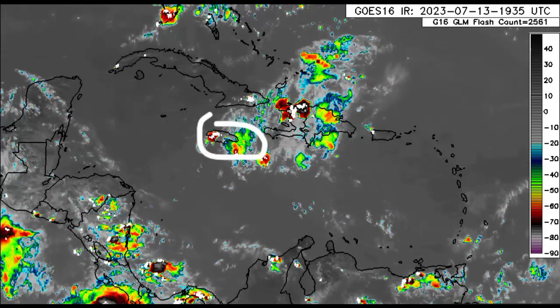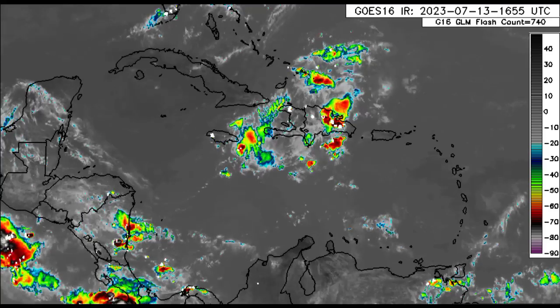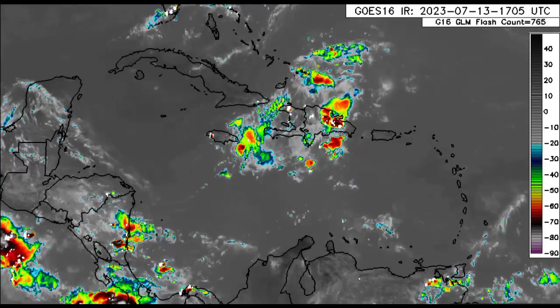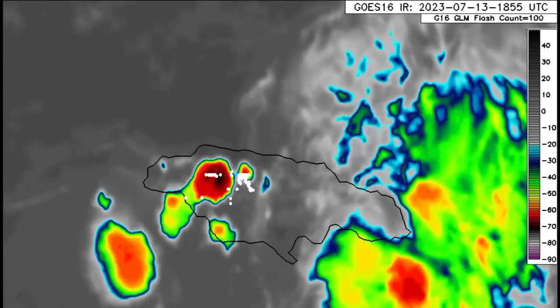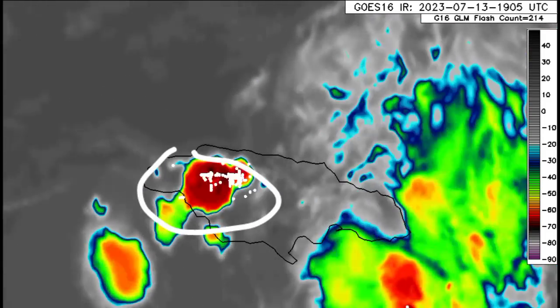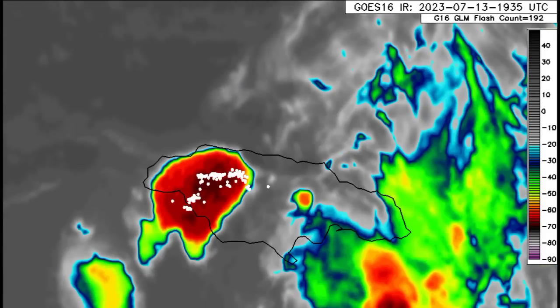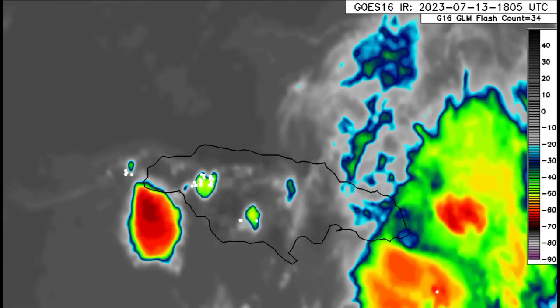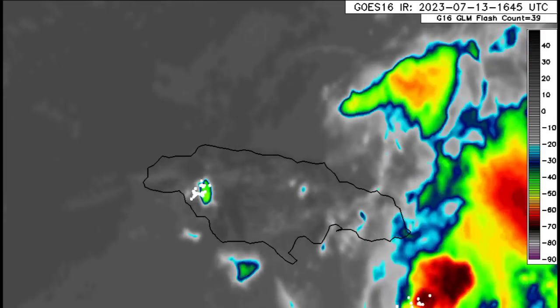Look at Jamaica — there is quite a bit of activity noted in the region, and some parishes have been experiencing rainfall and thunderstorms since the start of today. Zooming into the island, we can see that area of deep convection that has developed over the western part of the island. There's a lot more moisture in the area, so rainfall activity is going to remain probable even as we head into tomorrow. It's likely that more areas will experience some rainfall, but nothing too crazy is anticipated.